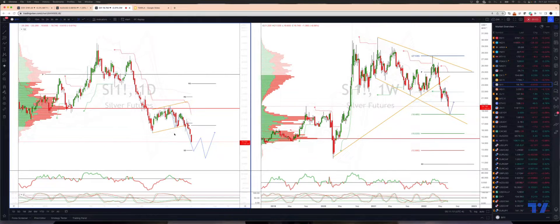Welcome traders to another Tickmill trading update with me Patrick Munnerly. I want to update Silver here on the daily timeframe with the futures contract. Last time out we were looking at this bear flag looking for a breakdown. We've got that now and the trading is underway.